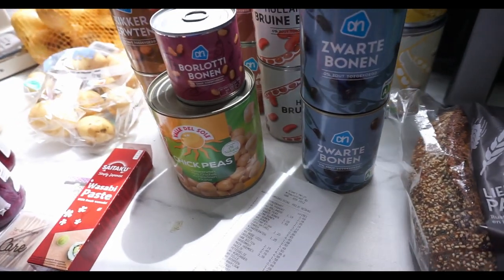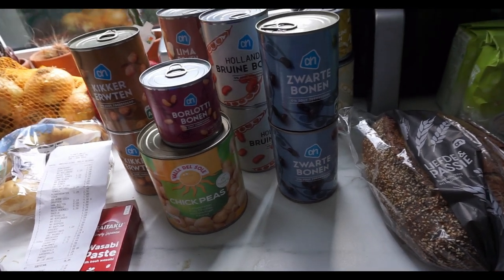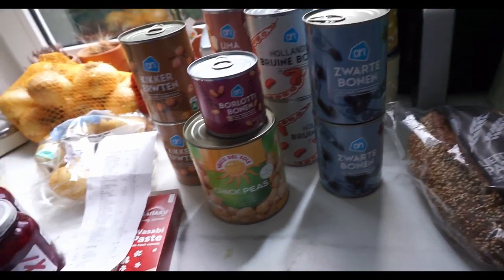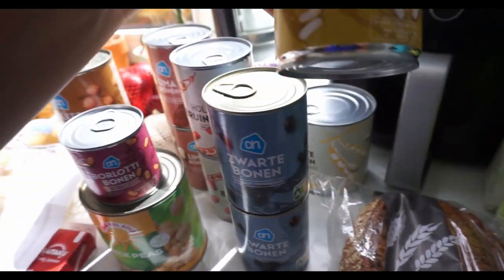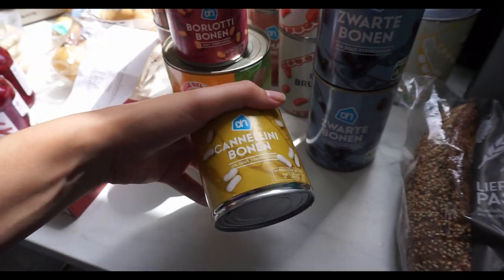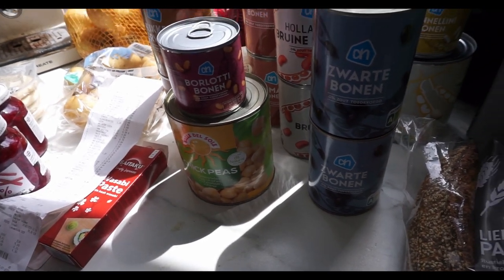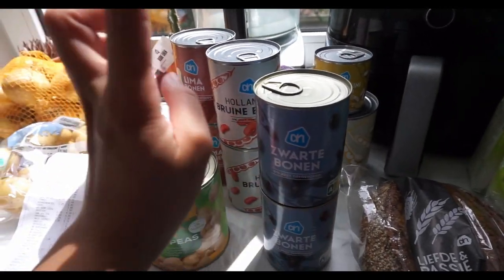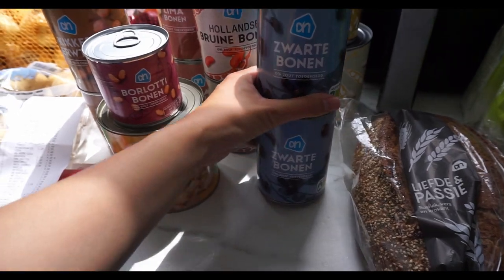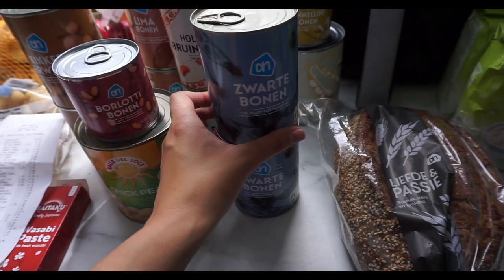Then we have a bunch of beans. Unfortunately the Albert Heijn we usually go to doesn't have all types of beans — they don't have canned black-eyed peas and only have small versions of the berlotti and cannellini. So I just got the small ones. Black beans — love these. My partner has been making them with red onions, just frying them, and then with some potato spices.